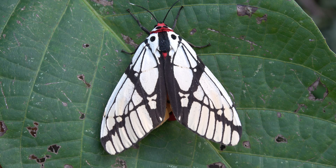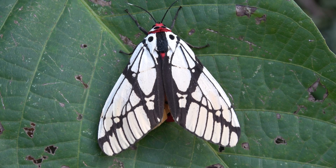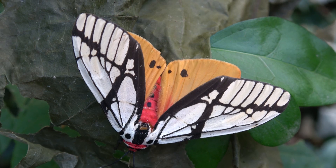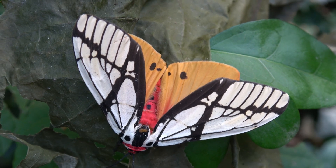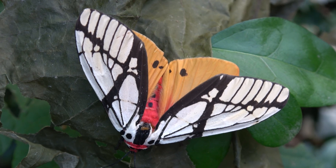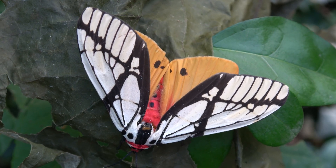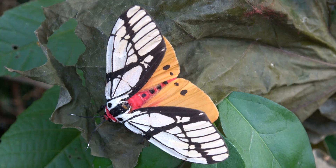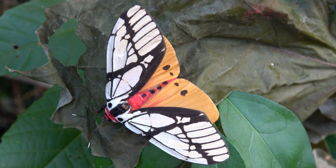The milky tiger moth is one of the most beautiful and biggest species of tiger moth that I have raised. It is found in tropical and subtropical Asia and has been recorded in India, China, Taiwan, the Philippines, Vietnam, Malaysia, Nepal, Bhutan, and Indonesia.